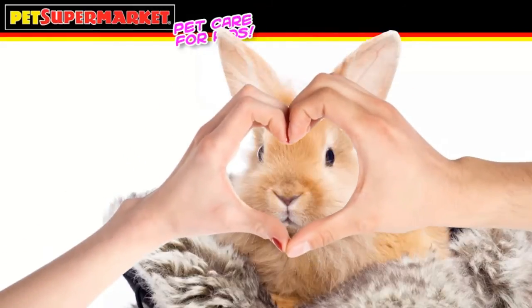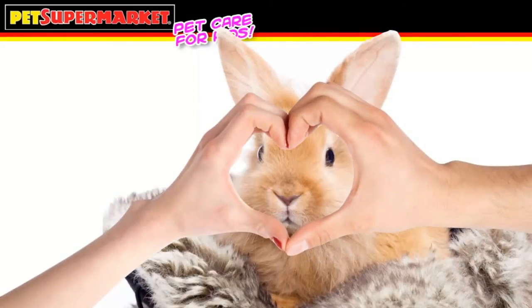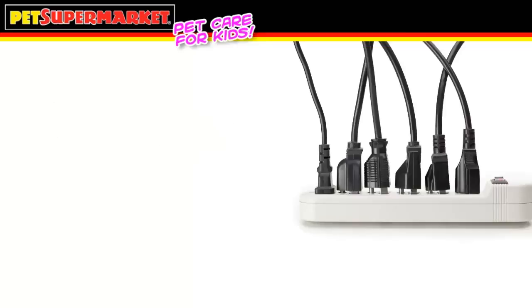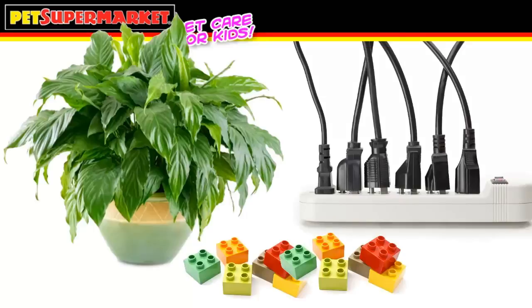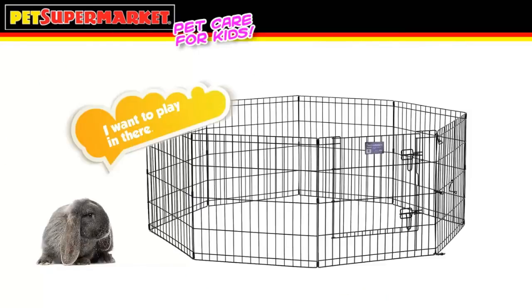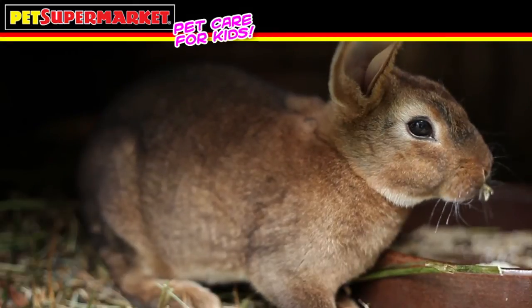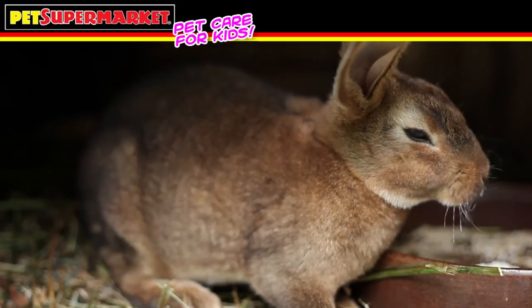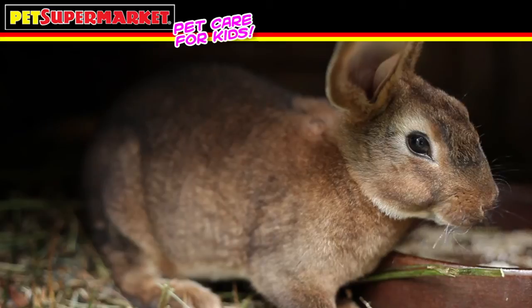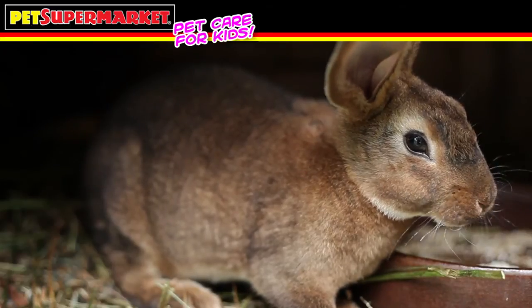Your rabbit loves two things: you and you. A rabbit needs daily interaction and outside-the-home play, and the best place for that is with you. Either find a small room that has been checked for anything that could possibly hurt the rabbit, like power cords, small objects on the floor, or house plants. Or if you choose, design a play area with exercise gates that gives your rabbit ample room to run. Rabbits enjoy playing with new toys during daily playtime, and Pet Supermarket carries a wide variety of stimulating toys. Be sure to add a litter box to the play area — all the excitement might make your rabbit have to use the bathroom.